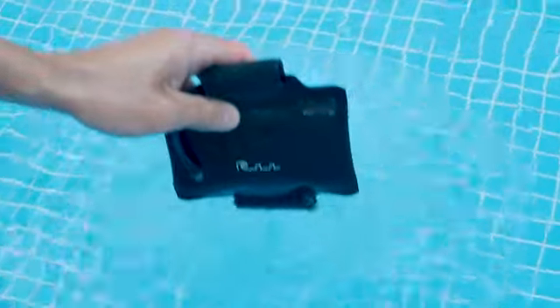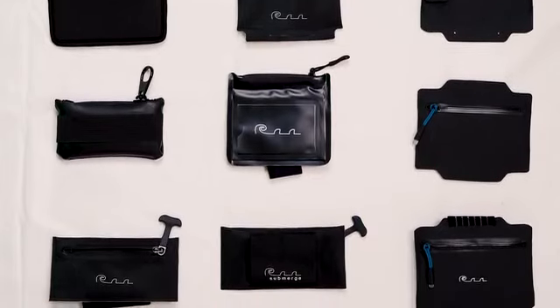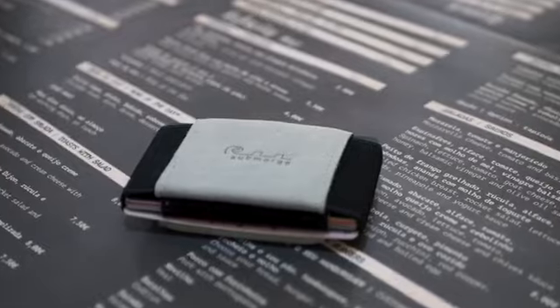No more worrying about your money or keys being stolen from your hiding spot on the beach. I've been through countless prototypes and spent months searching for the right manufacturer and materials. The development process has taken over a year.